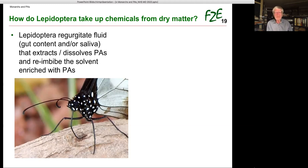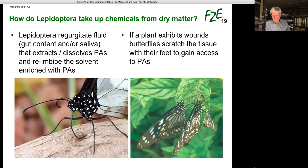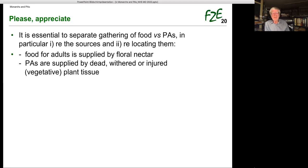If a plant exhibits wounds, butterflies scratch the tissue with their feet to gain access to PAs — as Nancy also observed. Here you can see a real big scratch pattern; these African Tirumala butterflies kind of skeletonize the leaves. Please note: it is essential to separate gathering of food versus PAs, particularly with respect to the sources and locating them. Food for adults is supplied by floral nectar. PAs are supplied by dead, withered or injured vegetative plant tissue.